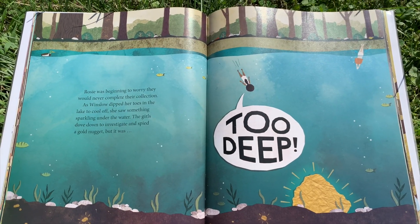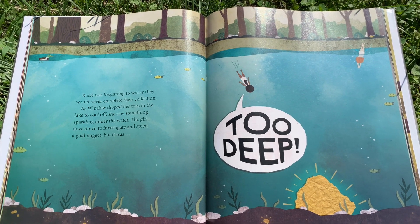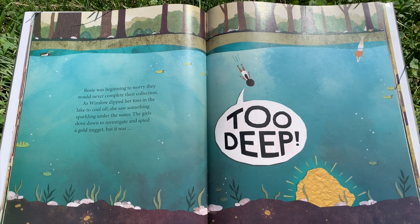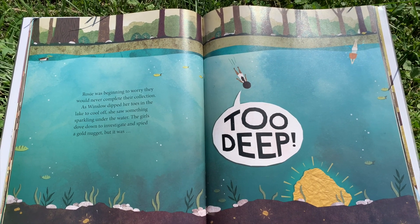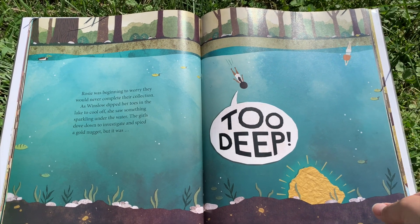Rosie was beginning to worry that they would never complete their collection. As Winslow dipped her toes in the lake to cool off, she saw something sparkling under the water. The girls dove down to investigate and spied a gold nugget. But it was too deep.